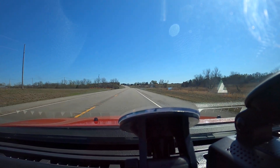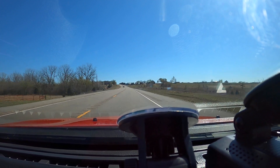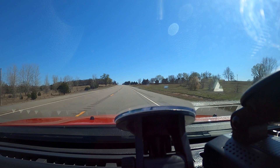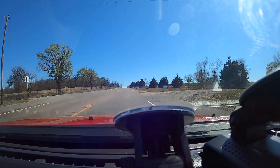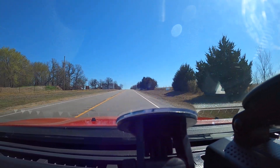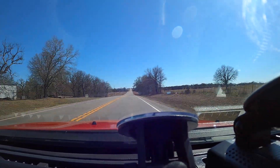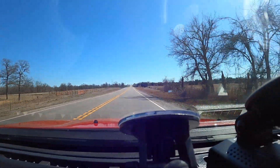I heard the HKS SSQ V4 blow-off valves release some pressure there. They're not super loud and I don't want them to be, but they're really cool looking. I bought them primarily for the looks, but you can't see them unless I pull the nose panel off. They're black — gloss black with red veins in the blow-off side of the valve. It's red and black, which is the theme for this motor. Anyway, that was a little boost session.